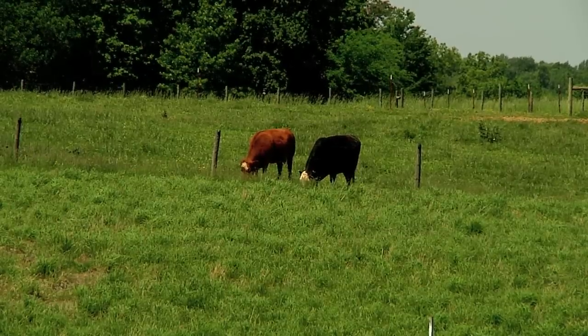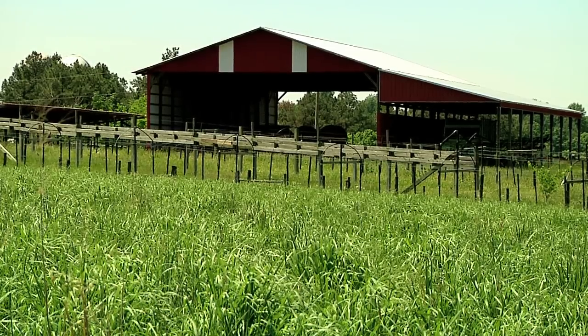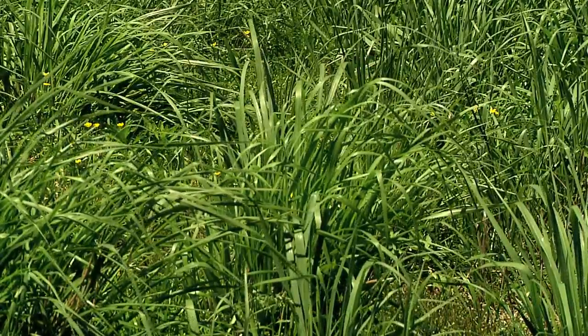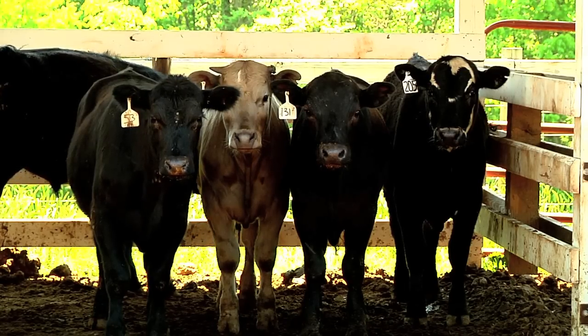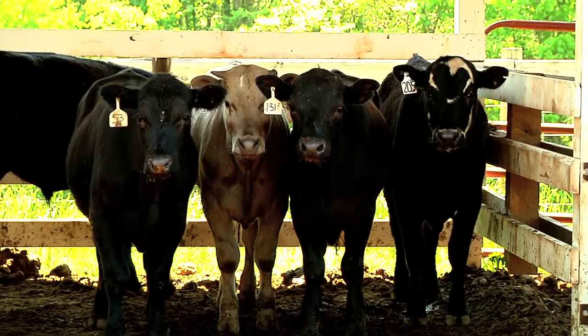Kentucky 31 fescue goes dormant as the days get hotter, but the bluestem and switchgrass can be grown during summer's roughest patches. Not only that, but these warm-season grasses are high in nutritional value. Producers want to feed good hay to hungry cattle for maintaining animal performance and weight gain.